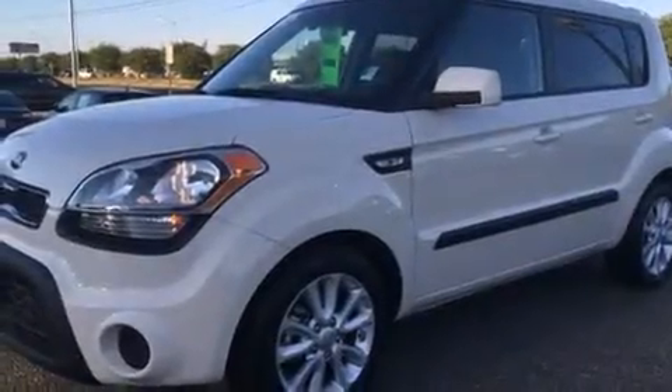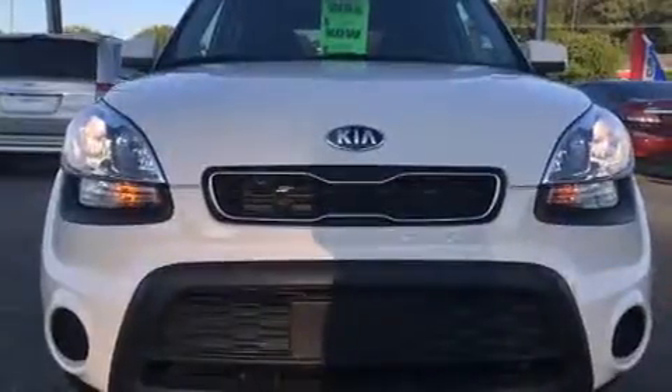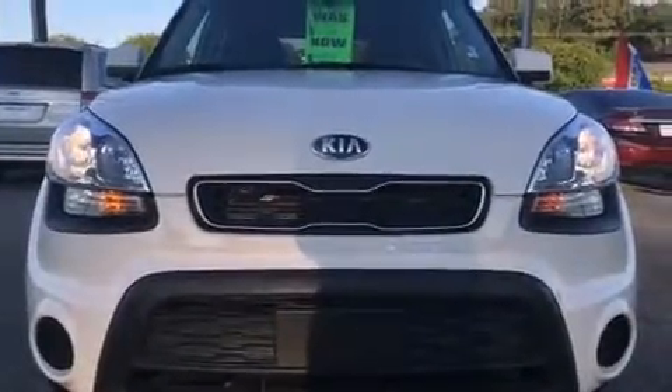Climb inside the 2013 Kia Soul. Smooth gear shifts are achieved thanks to the efficient four-cylinder engine, providing a spirited yet composed ride and drive.